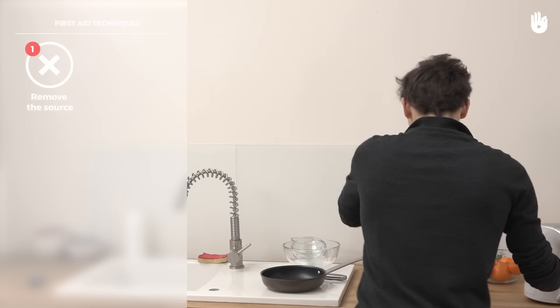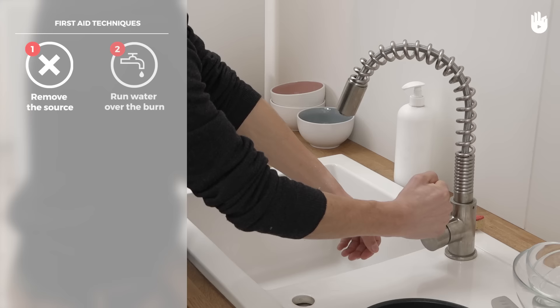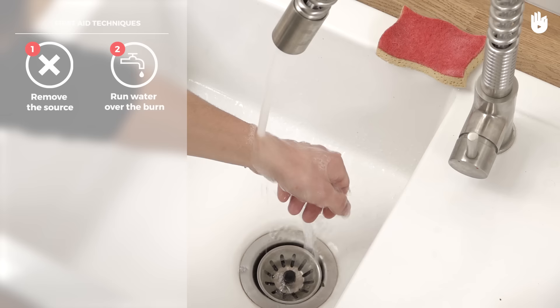If possible, remove whatever caused the burn from the area. Immediately run cool but not cold water over the burn until the pain subsides.